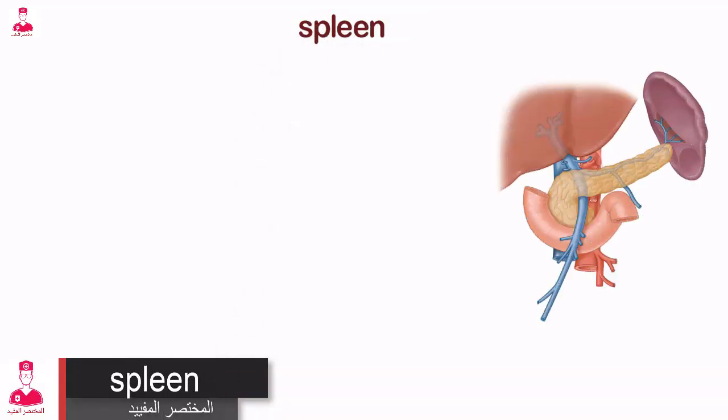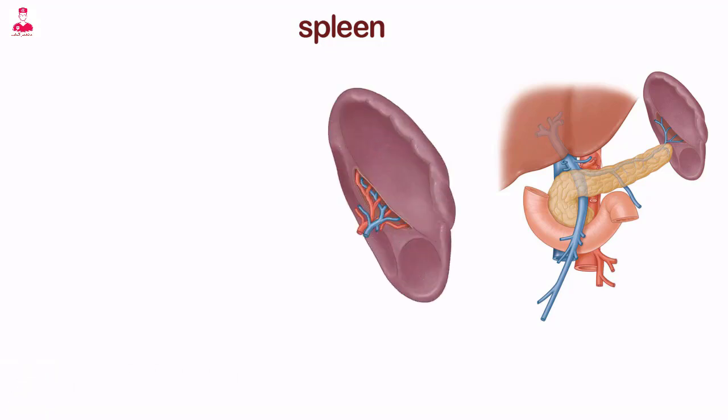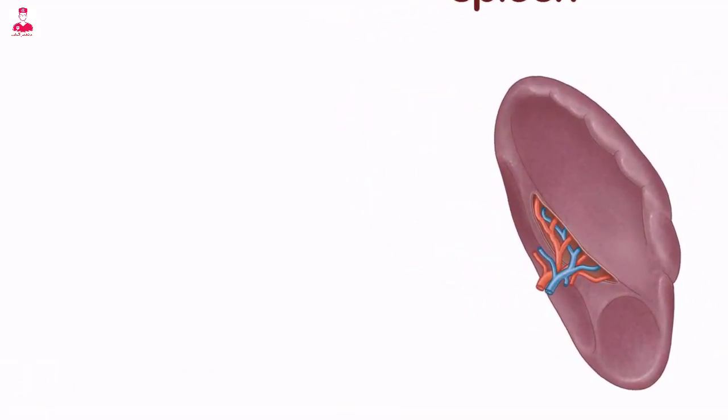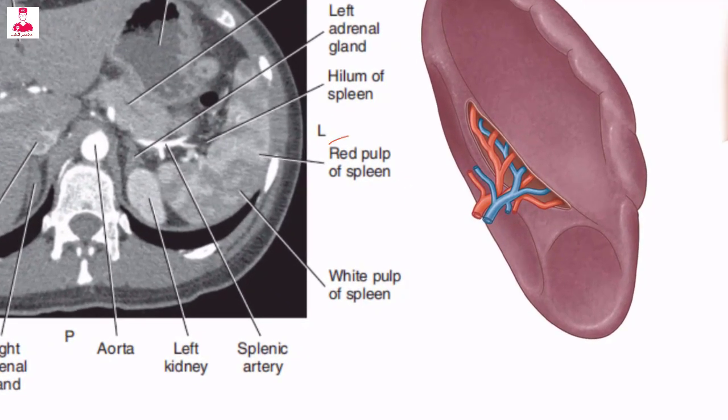The spleen, the largest lymph organ in the body, is composed of vascular and lymphoid tissue. The cellular components of the spleen create a highly vascular, spongy parenchyma called red and white pulp.